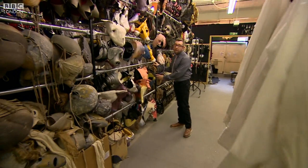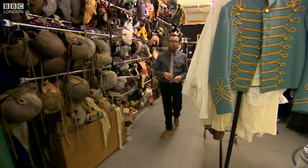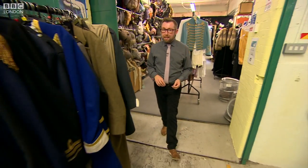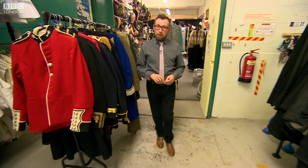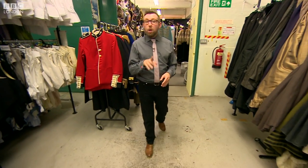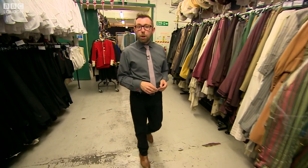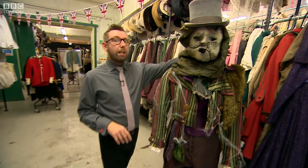Well, the National Theatre puts on dozens of shows every year, so it's not surprising its costume department has over 70,000 outfits, many of them dating back to the 1960s. But what is perhaps more surprising and exciting is that you can hire some of the most iconic attire from some of the NT's biggest shows for your very own Fright Night performance.